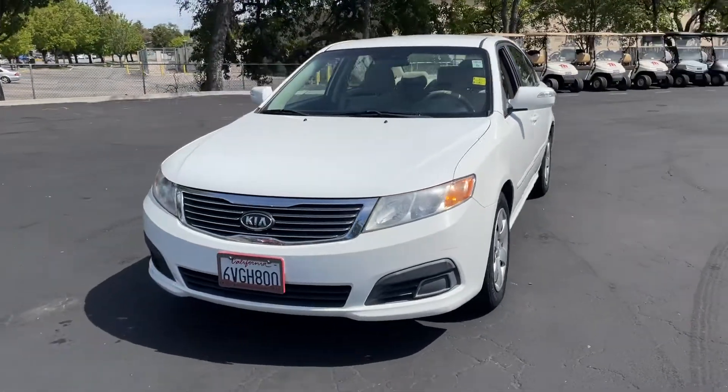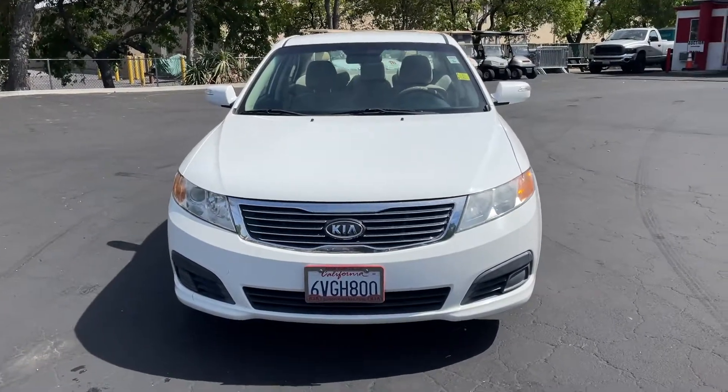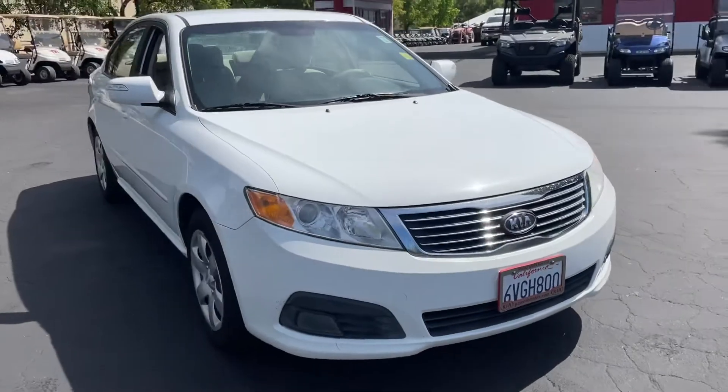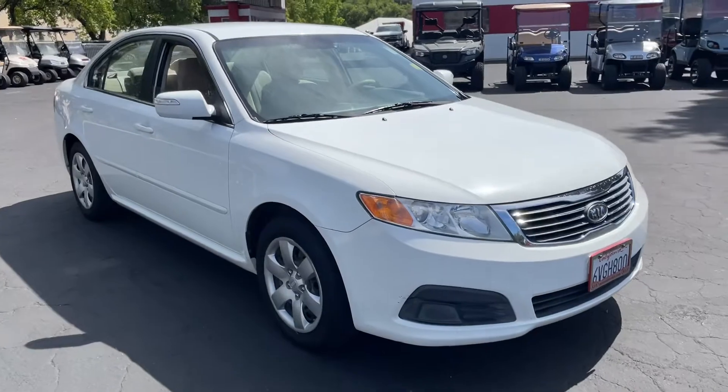2010 Kia Optima. It's got just about 120,000 miles on it. Pretty darn clean car all the way around. A couple of scratches here and there, nothing major.